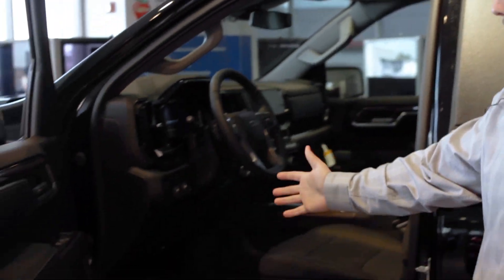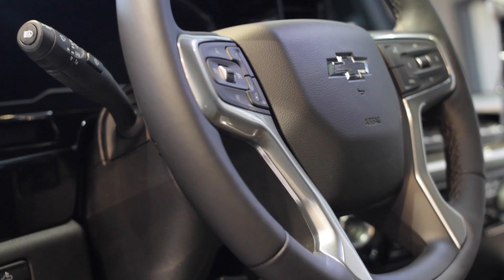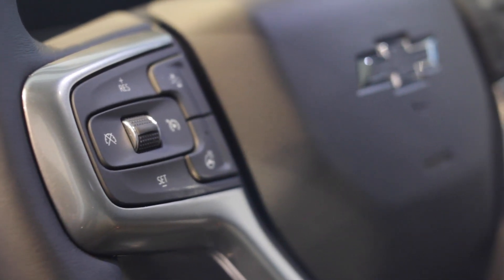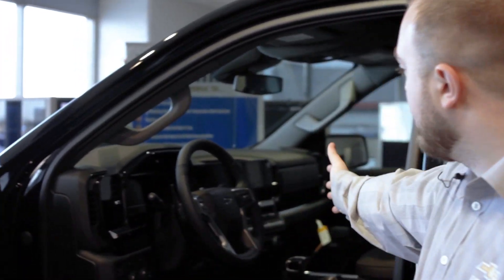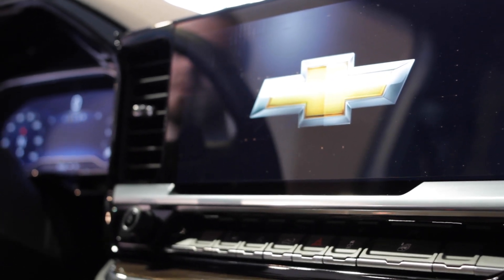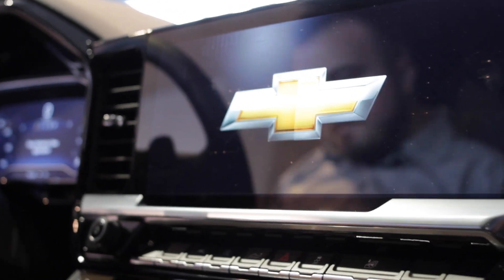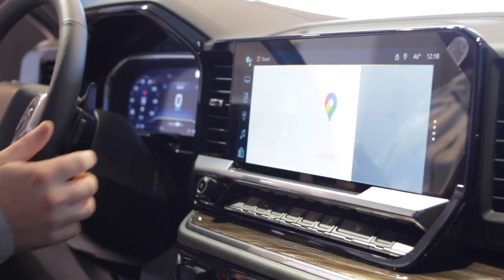So on this particular model, this RST has a Bose stereo system. You've got a heated steering wheel, forward collision assist, and heated seats — all standard on this. This is not something you have to pay to upgrade to; it does come standard on the Silverado. In here, we have a full digital cluster as well as a full digital dash that they've expanded for your ease of use. It has Google Maps built in as well, so you don't even have to plug in your phone or have it connected in order to use navigation.